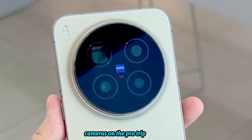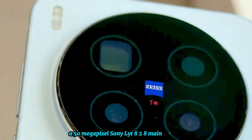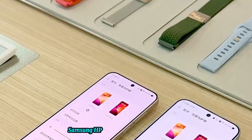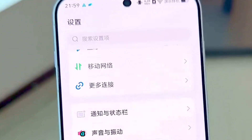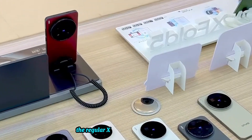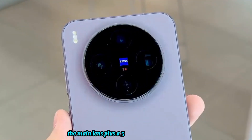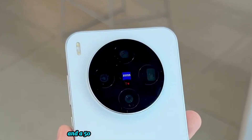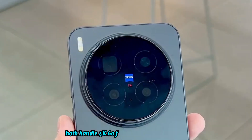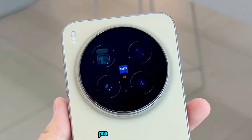Cameras on the Pro? Triple threat: a 50-megapixel Sony LYT-828 main shooter, a whopping 200-megapixel Samsung HPB periscope telephoto for crazy zoom, and a 50-megapixel JN5 ultrawide. The regular X300 flips it with that 200-megapixel as the main lens, plus a 50-megapixel ultrawide and a 50-megapixel Sony LYT-602 telephoto. Both handle 4K 60fps portrait videos like pros, and they've got Zeiss optics for pro-level color.